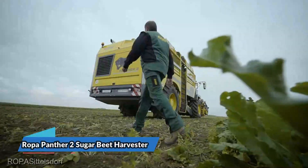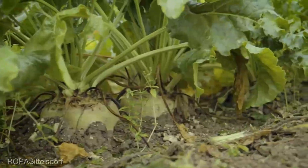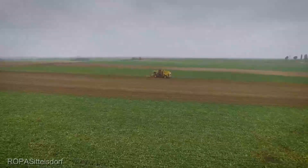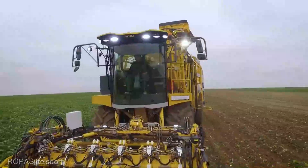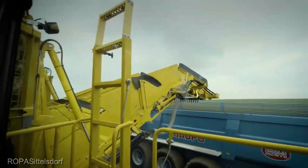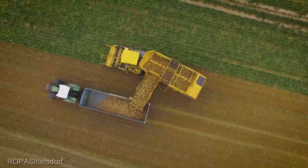For sugar beet farmers, we present the Ropa Panther 2 Sugar Beet Harvester, worth every cent of its $800,000 price tag. This marvel of engineering redefines sugar beet harvesting. It doesn't just dig up your valuable crop — it does it with the utmost care and precision. The Panther 2 employs advanced technology to gently extract sugar beets from the ground while minimizing damage, ensuring your sugar beets reach their destination in perfect condition, ready to be transformed into sweet delights.